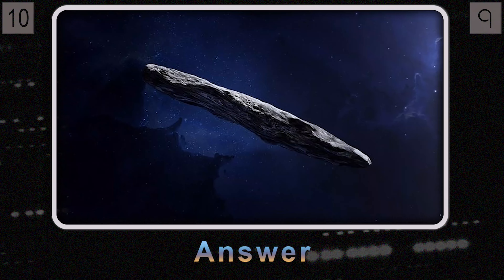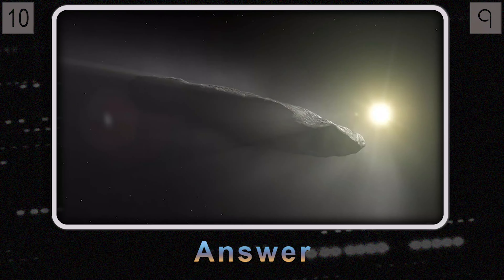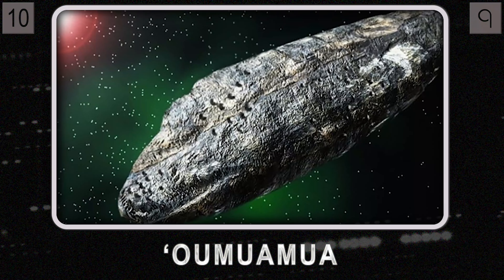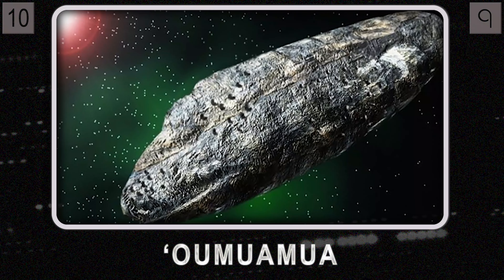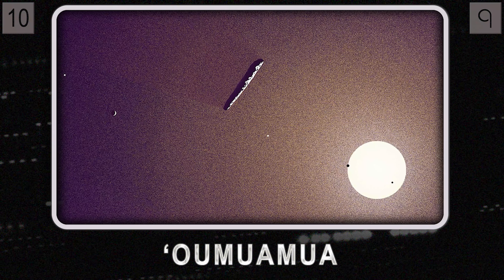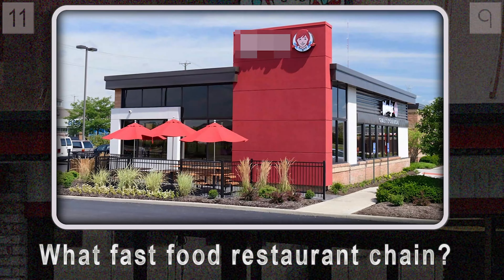It was an interstellar visitor like no other — 'Oumuamua. Its origins and composition are still a bit of a mystery, which makes it even more intriguing. But we'll leave 'Oumuamua to its interstellar journey — we've got more trivia to uncover.